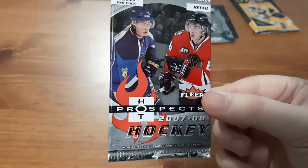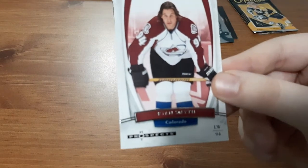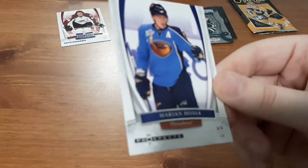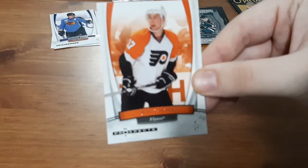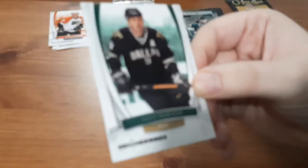Next is a 07-08 Hot Prospects pack — this is a retail pack and there's only four cards in them. Up first is Ryan Smith. A Marian Hossa — I like this, I don't have too many of his cards. I have some of his Ottawa Senators cards and I recently picked up an autograph card of his, so that's a nice one to get. Jeff Carter — I love the Flyers now, I've been getting a lot more of their cards and they look awesome with the orange. And Mike Modano — I do believe I have a small PC of his.